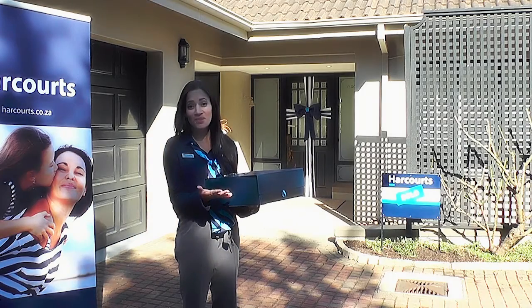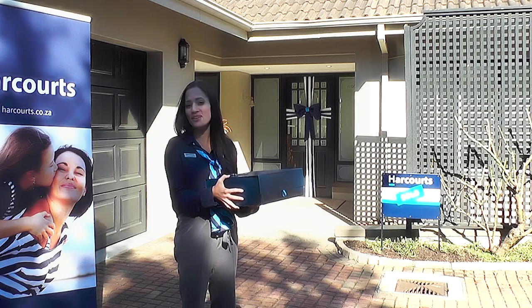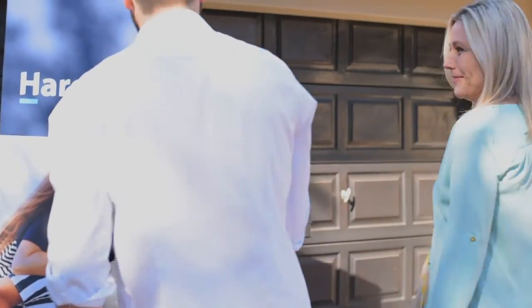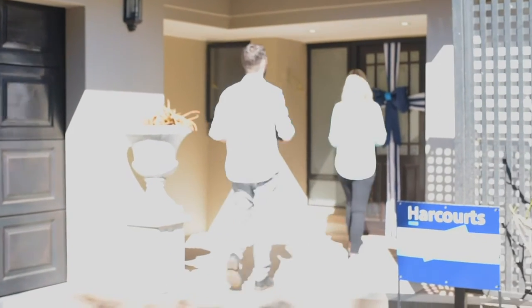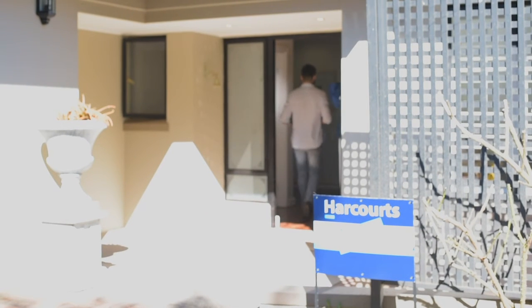That's it! All the contracts have been signed, your hard work has paid off and you're celebrating with your Harcourt's estate agent. Take this time to relax and recharge for the next steps — preparing to move into your new home.